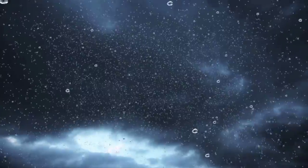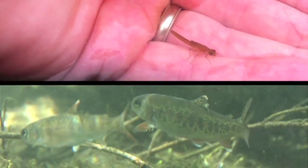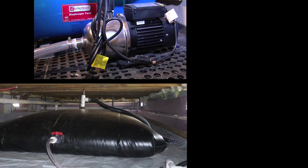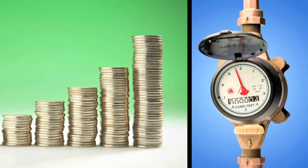With every gallon of rainwater that is prevented from becoming runoff, we lessen its negative impact on water quality and the ecosystem. Plus, rainwater that we capture and use not only reduces our water consumption, it also saves us money.